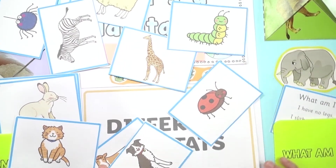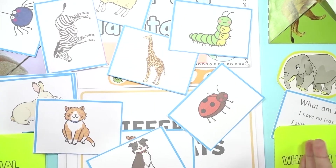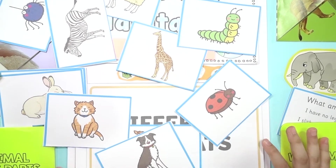And guess what's mine? Four legs, can't walk — a chair or a table!